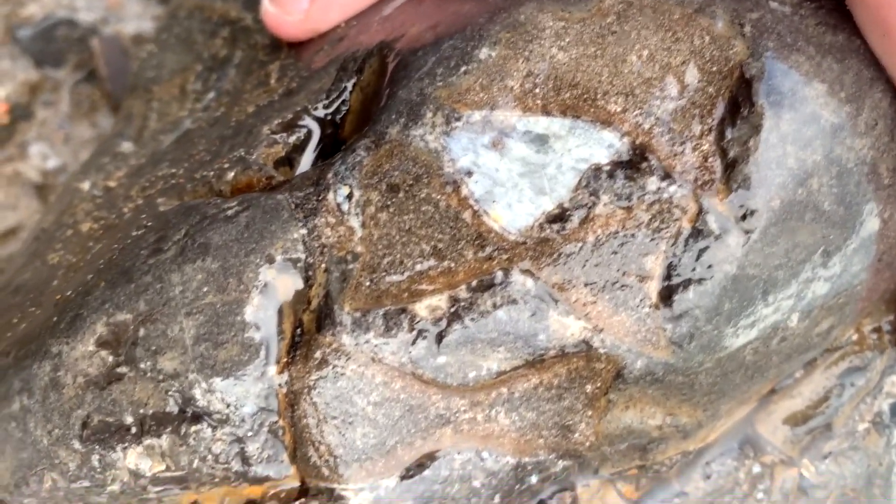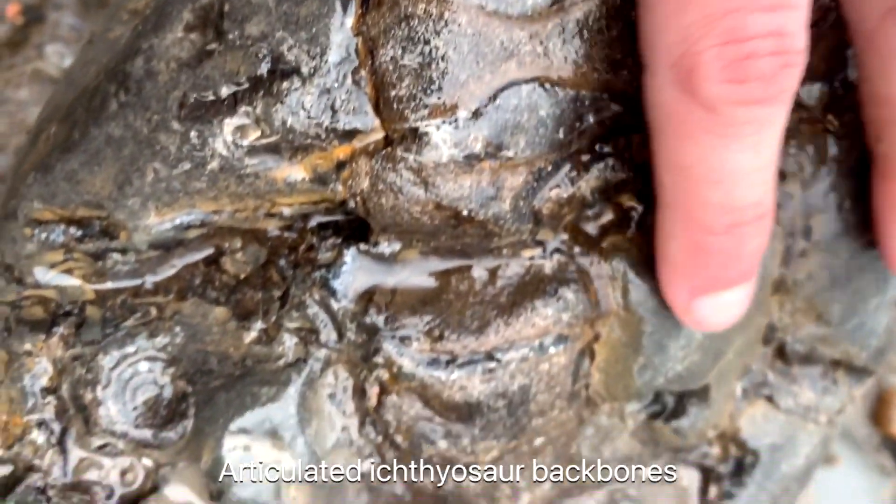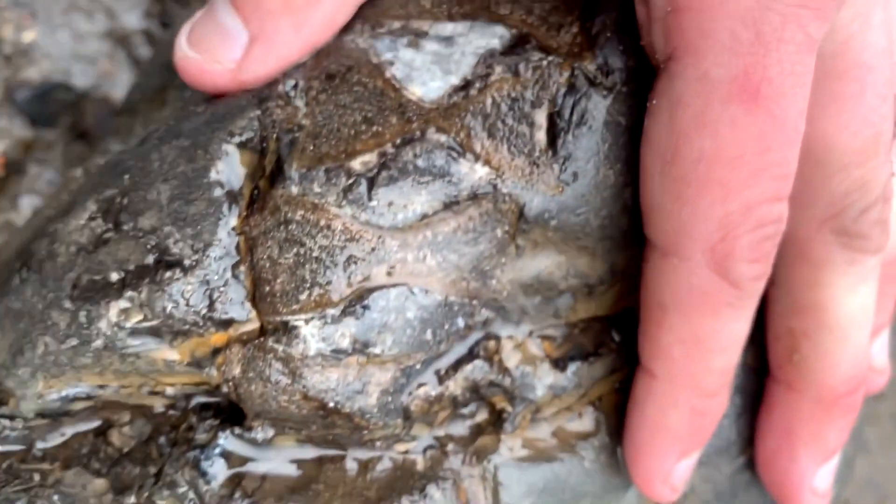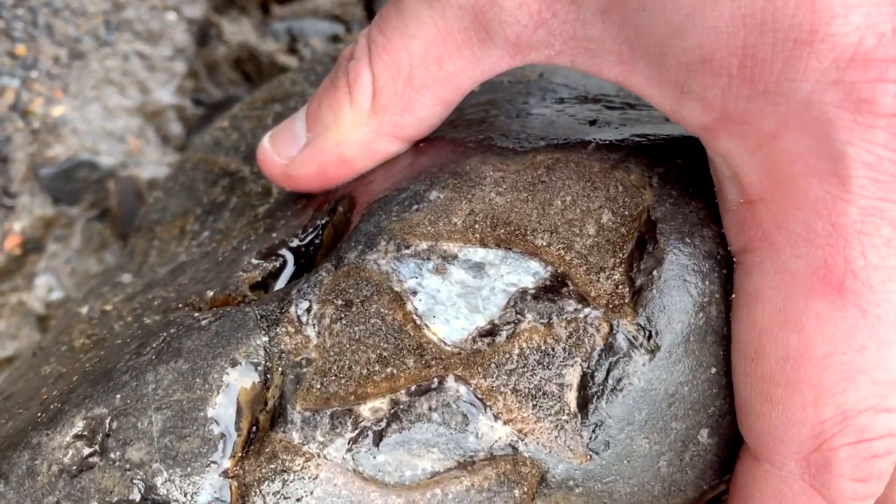You might recognise this find from a recent video — at a very remote beach I found this massive rock with eight or nine ichthyosaur vertebra running along the very top of it.